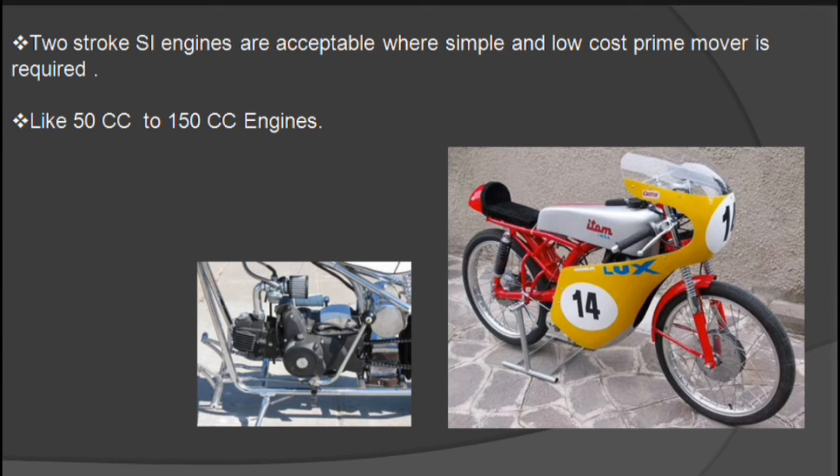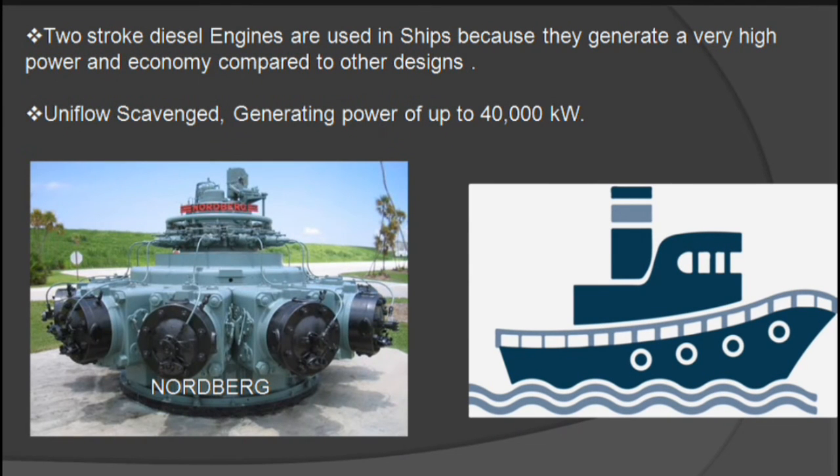These two-stroke engines can also be used in very small electricity generating sets and pumping sets. For ship propulsion, very high power engines are used, and these are generally two-stroke diesel engines.